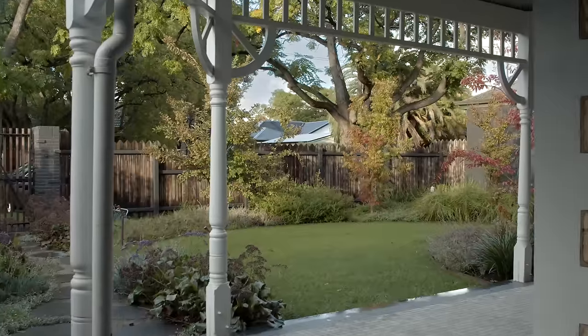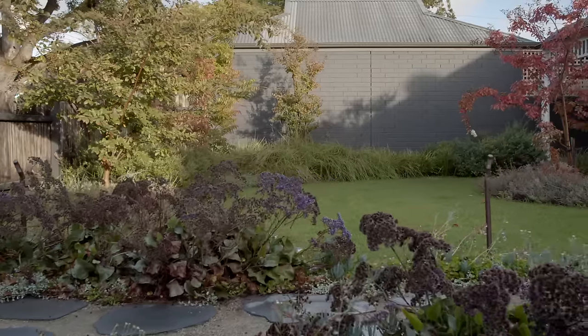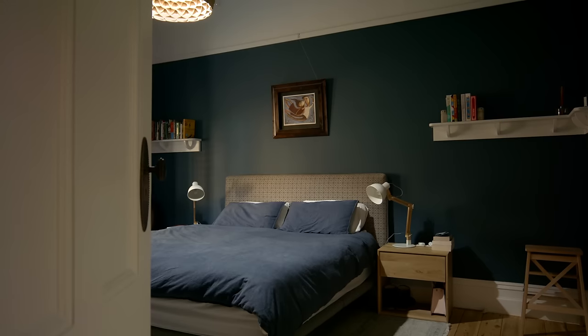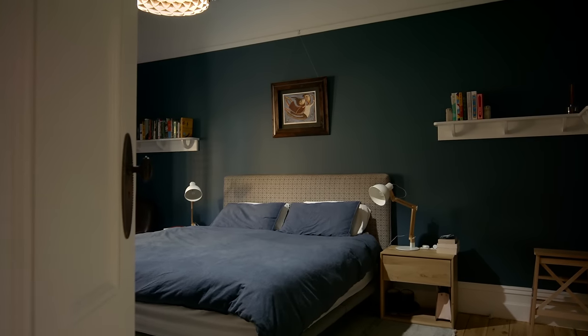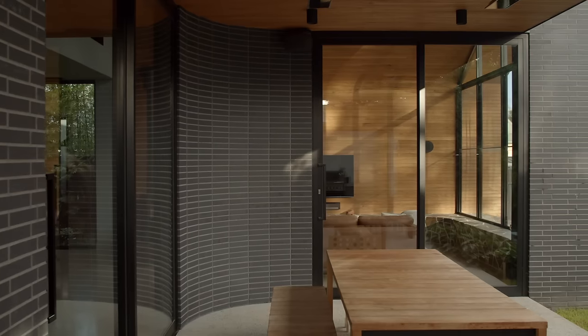We never really considered tearing it all down. The old extension always had to go, but the front of the house is actually heritage listed, so that front part of the house — at least the facade — always had to remain. But we've changed the nature of the rooms in the front part of the house to more suit what we wanted. We interviewed a number of architects, and one of the things that stood out about Sally was that she was really interested in us as a family and how we wanted to use the space. That was the thing that really made her stand out when we were choosing an architect.